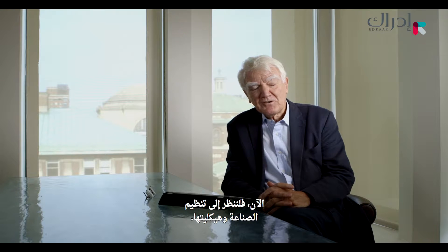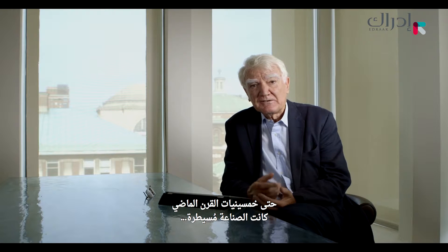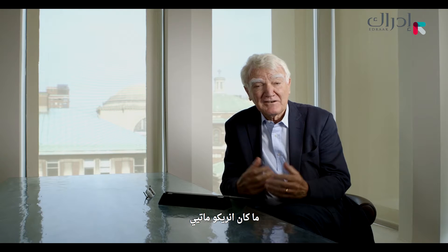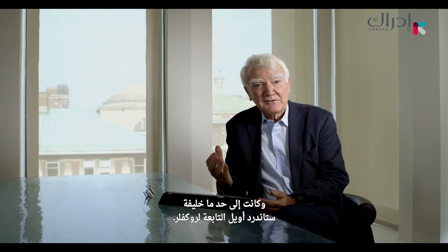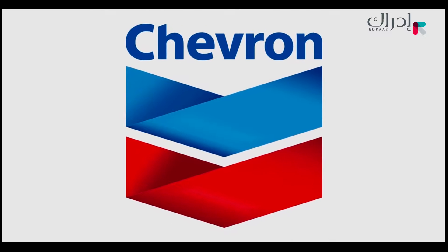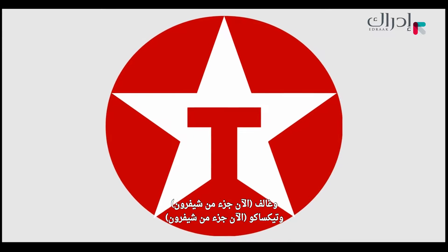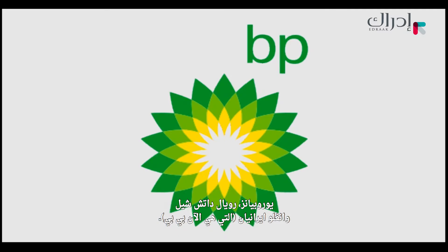Now let's look at the structure of the industry. Up to the 1950s, the industry was dominated by seven large international companies — what Enrico Mattei of the Italian state oil company called the Seven Sisters. They were partly successors to Rockefeller's Standard Oil: Exxon, Mobil, and Chevron, as well as Gulf and Texaco — now both part of Chevron — Mobil now part of Exxon, and the Europeans: Royal Dutch Shell and Anglo-Iranian, now BP.